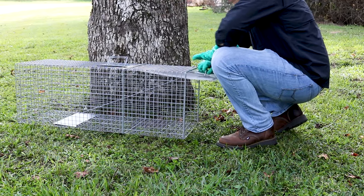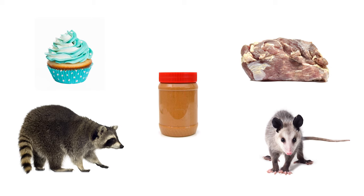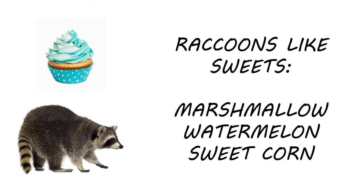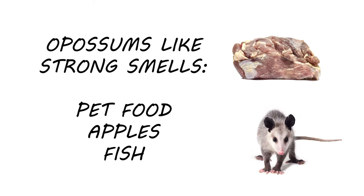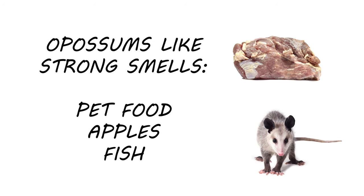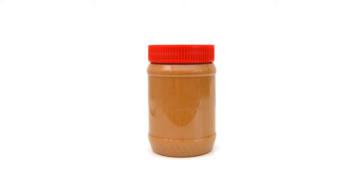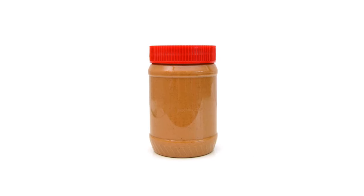Once you've placed your trap, you need to use a bait. The bait you use will differ depending on the animal you're trapping. For instance, raccoons will be attracted to sweets like marshmallows, while a possum will be attracted to a strong-smelling food like canned fish. If you're not sure which animal you're trying to trap, you can also use peanut butter, as it's cheap and is liked by a variety of animals.